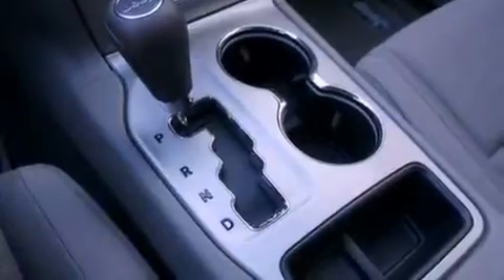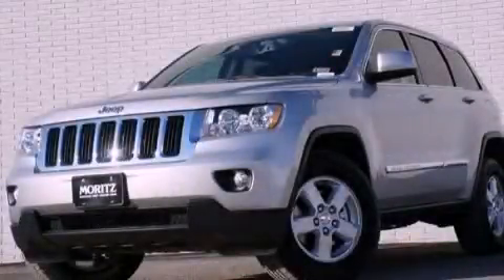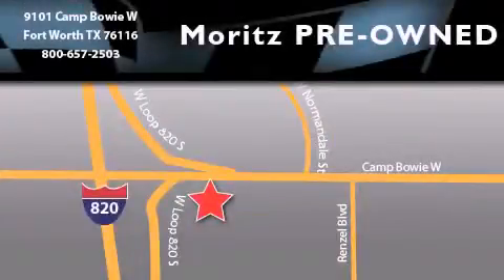This vehicle is sure to sell fast. Call and arrange your test drive today. Moritz Chevrolet Chrysler Jeep Dodge is located at 9101 Camp Bowie in Fort Worth. Our goal is to exceed all of your expectations to ensure that you'll return for future visits.